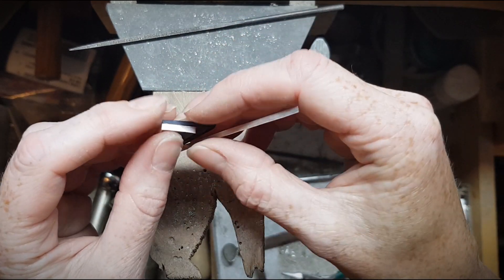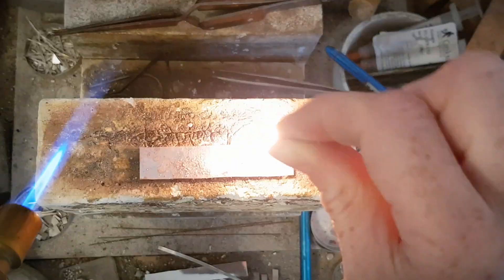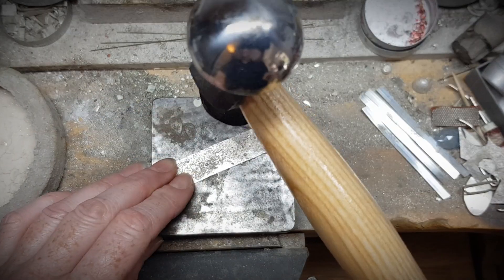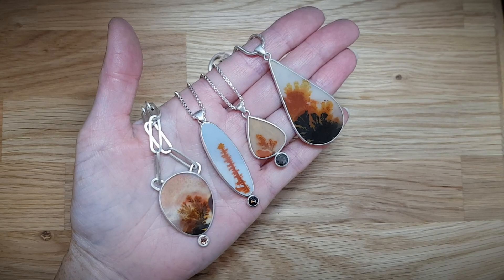Then surround it by either a simple, sleek, brushed silver setting, and sometimes a more rustic or textured silver setting, which will be directly inspired by the rocks that surround that beach pebble at the beach.